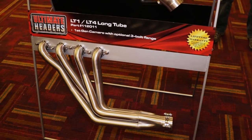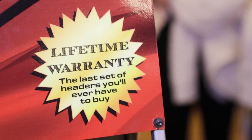Something specific people should know is we have a lifetime warranty. As we say, it's the last set of headers you'll ever have to buy. If people want more information about Ultimate Headers, go to ultimateheaders.com. Before you buy your next set of headers, be sure to check them out — and we have more videos from PRI coming your way.